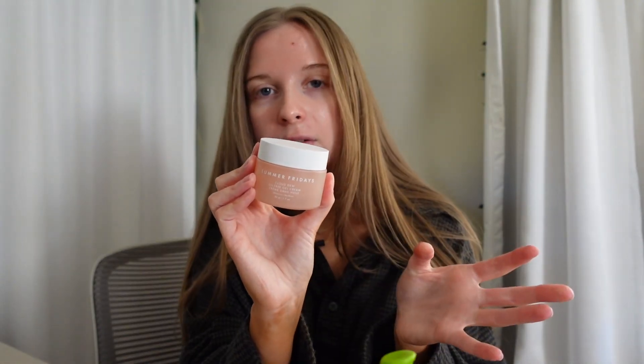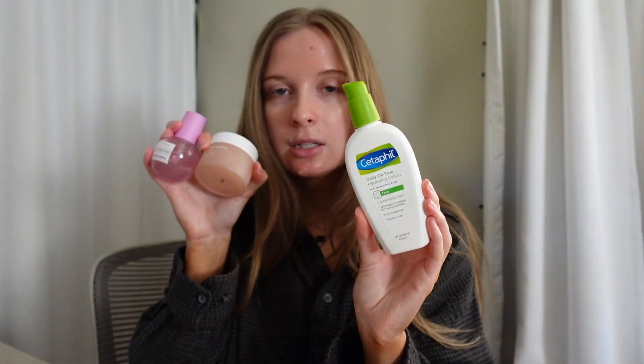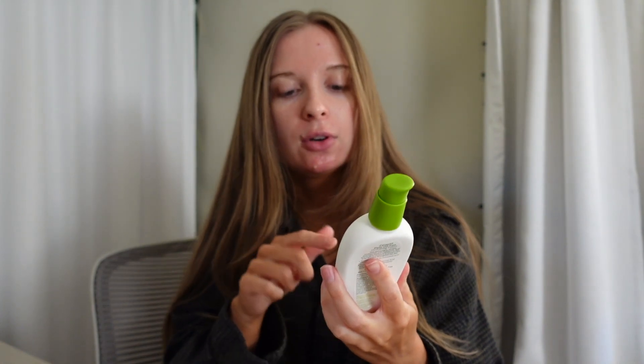For moisturizer I use my Summer Fridays Cloud Dew Oil-Free Gel Cream. I do want to give a drugstore option though: the Cetaphil Daily Oil-Free Hydrating Lotion with Hyaluronic Acid. If you don't want to spend on those two because they're expensive, this will do the job just the same at a fraction of the price. It's good for oily skin — it's oil-free so it won't feel heavy on your face. It sinks right into the skin and the hyaluronic acid will nip all that dryness in the bud.